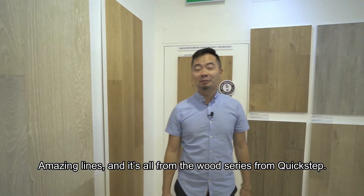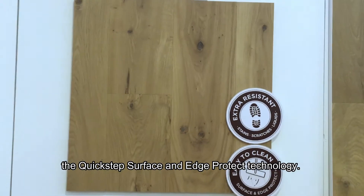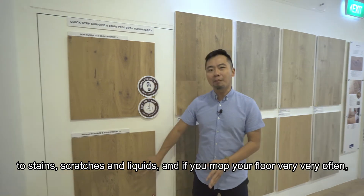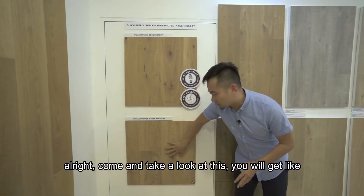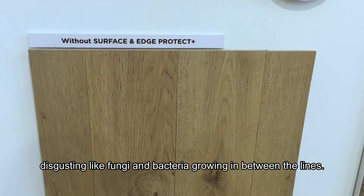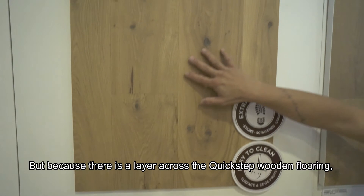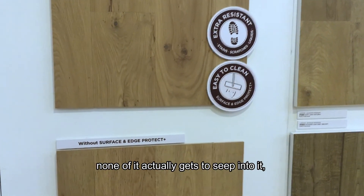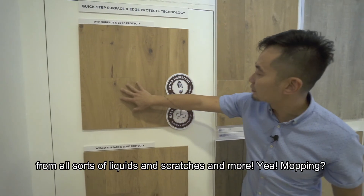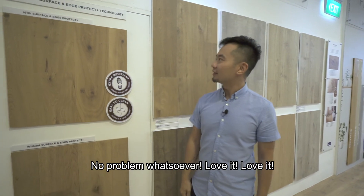The Quick Step surface and edge protect technology provides extra resistance to stains, scratches, and liquids. If you mop your floor very often, you can get black lines in the grooves with fungi and bacteria growing in between. But because there's a protective layer across the Quick Step wooden flooring, none of it seeps in — making it moisture resistant and protecting the surface from liquids, scratches, and more. Mopping is no problem whatsoever.